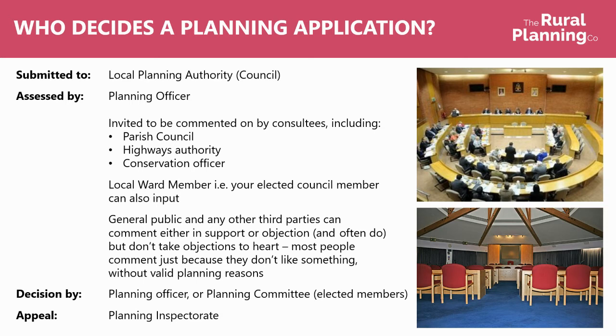The reasons for something being referred to planning committee — for example, if it's a particularly big scheme, if it's a particularly controversial scheme, there's been lots of objections, or if the local ward member wants it called in if they don't agree with how the planning officer thinks the application should be assessed. If the application is refused either by the planning officer or the planning committee, then you have the option to appeal to the planning inspectorate, which would then override the original decision.